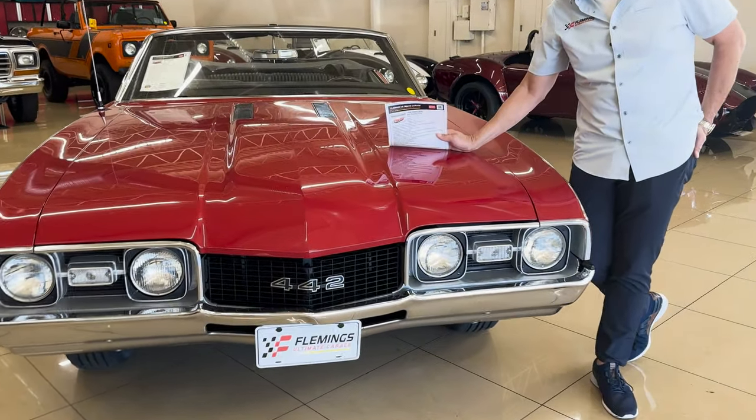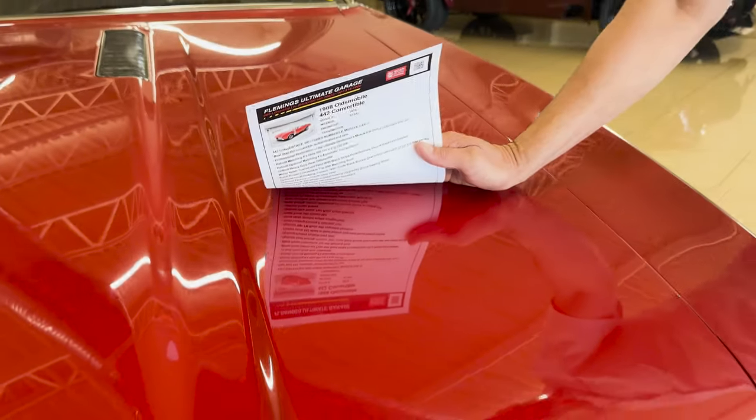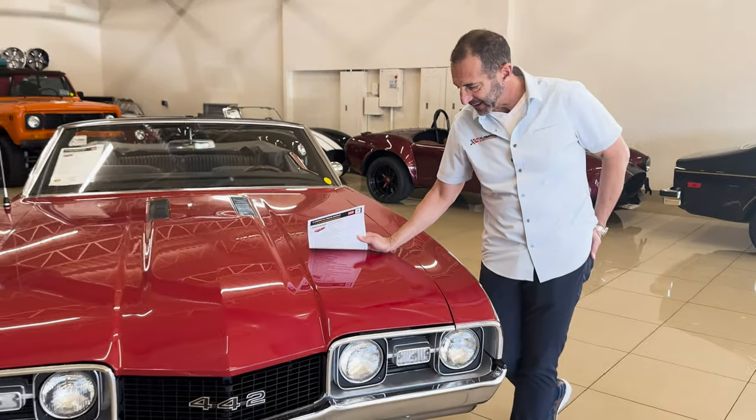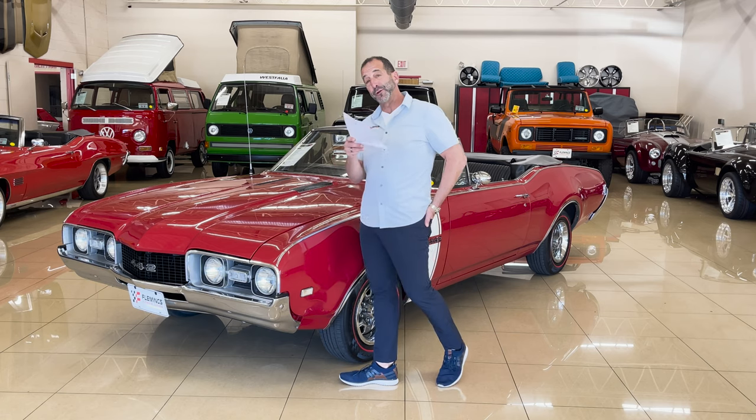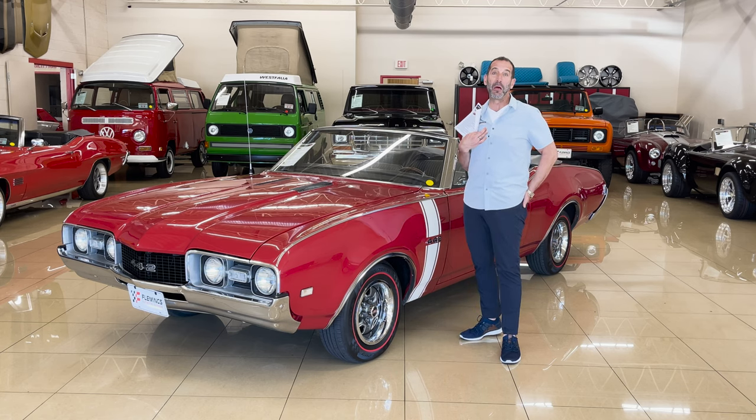Angie's going to come on up here and let you guys read this window sticker — right here, crisp and fresh. You can see the ribs of the ceiling, the lights in the ceiling, which are brand new LED lights. We're eco-friendly here at Fleming's Ultimate Garage.